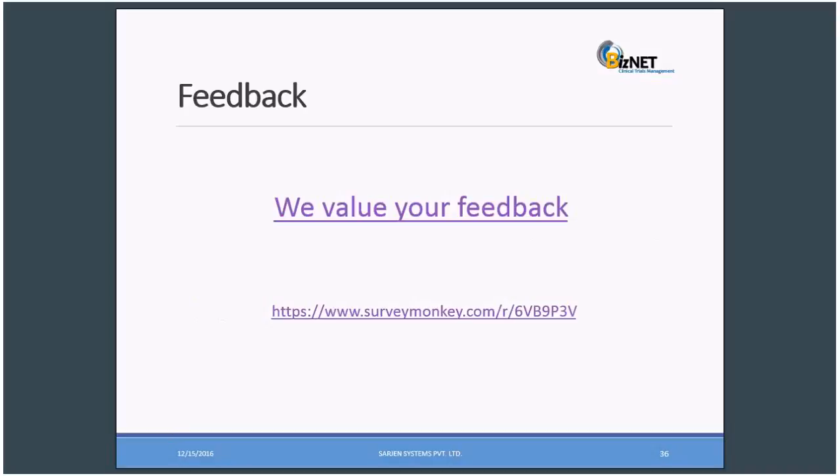Thank you so much, Alok, for your wonderful webinar. Hello attendees — this is our feedback link. You can go through this feedback link and give your valuable feedback. It means a lot to us. Please spend a minute or two. I'll copy this to the chat box where you may open it in your browser and spend 20 to 30 seconds for your valuable feedback.